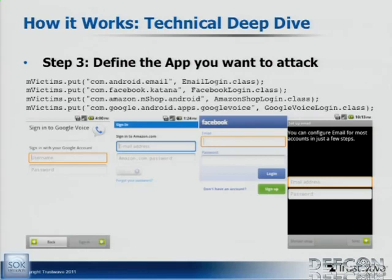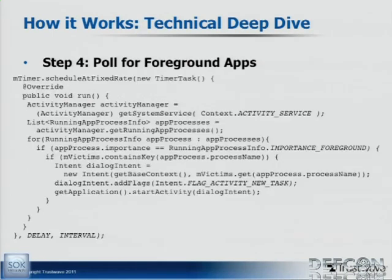This could be any application — we just chose these four for proof of concept, but this could be an online banking application, VPN credentials, any type of application you want. And it doesn't necessarily just have to be credentials — it could be any data input field in a specific app that's always there on startup, and you could ask the user to enter that information you want to gather from them. In your service, you set up a timer that's going to run every so often — this one runs every two seconds, though it doesn't have to be that aggressive.